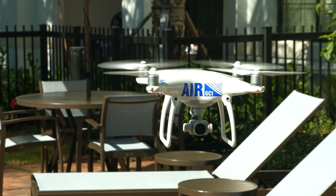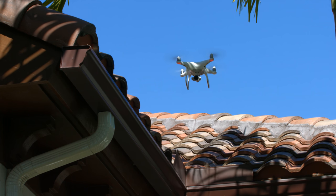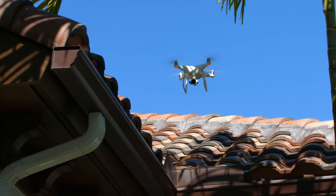I am Jose, GCI's project engineer and certified FAA pilot for Air GCI. I'm really excited to be introducing this new technology to all of our customers. We're happy to bring you, the customer, the latest drone technology in providing you with comprehensive roof surveys.